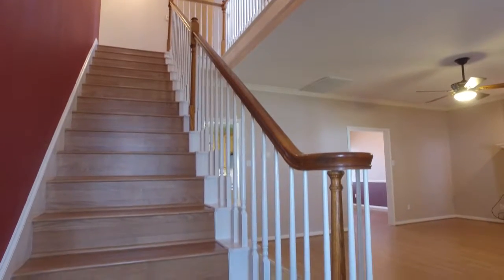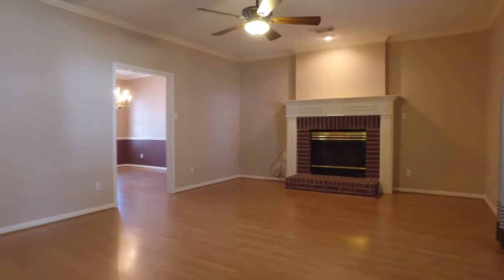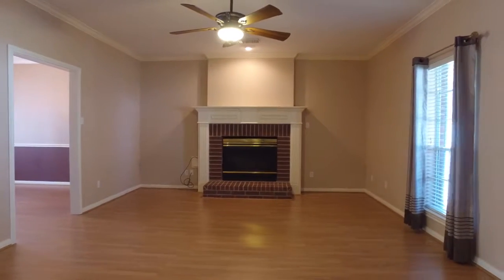When you first enter this home, you're greeted by a beautiful wooden staircase and a large family room, lots of natural lighting and a great fireplace.